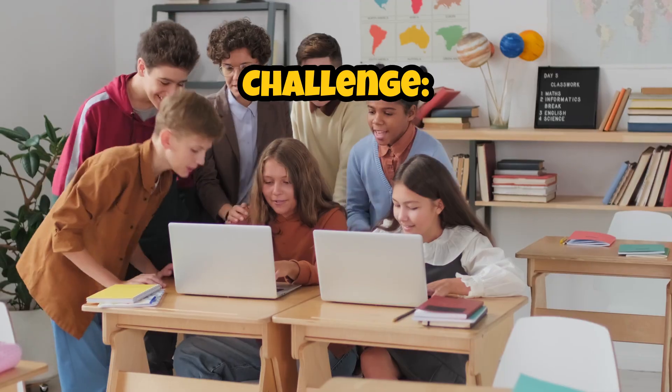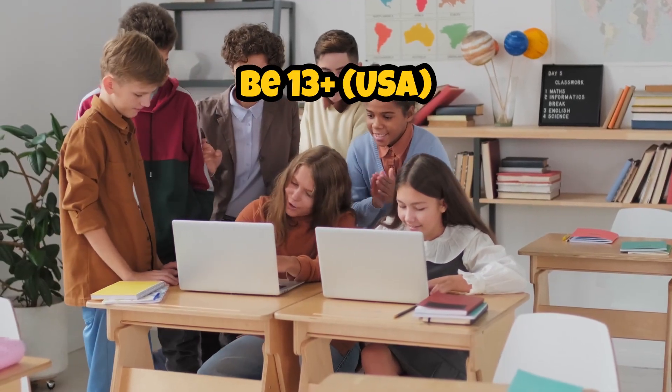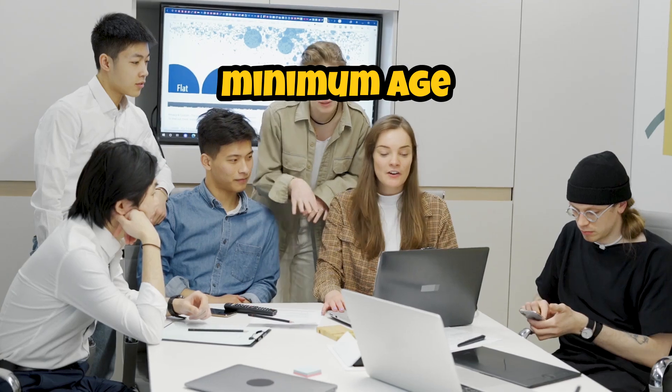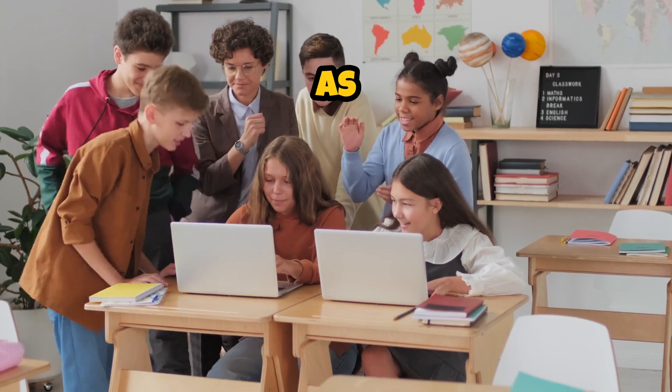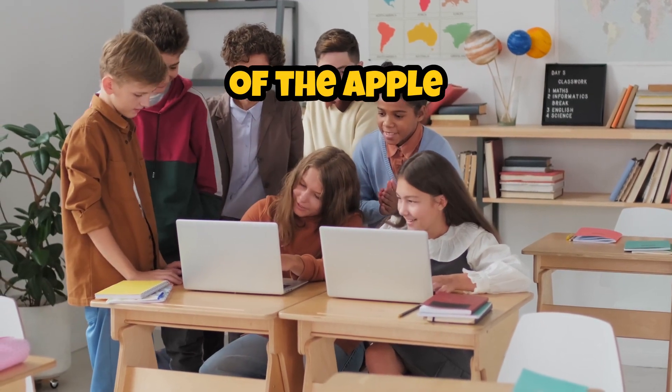Eligibility for Swift Student Challenge. Age requirement: you must be 13 or older in the USA, or meet the minimum age for your region — 16 or older in the EU. Apple Developer: register as a free Apple Developer or be part of the Apple Developer Program.